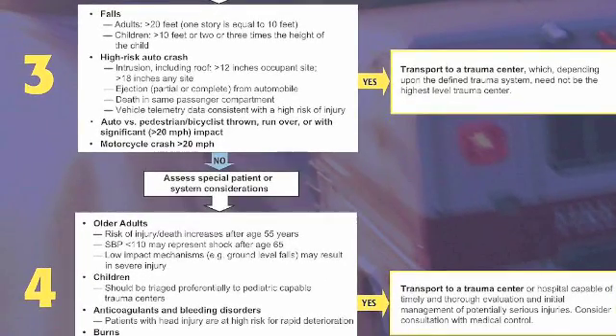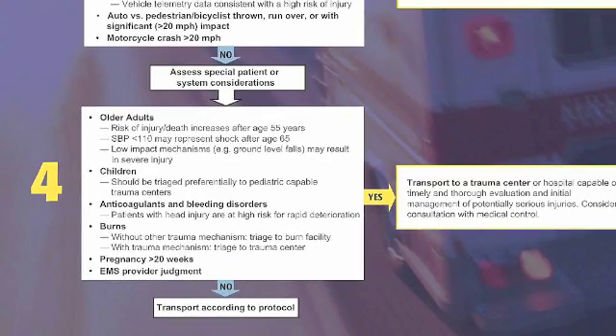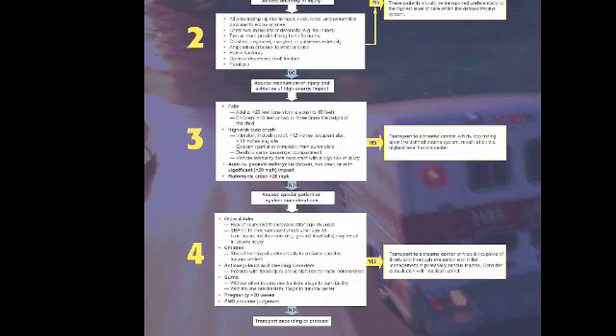If the anatomy of the injury meets any of those criteria, you can go to a trauma center. If it doesn't, then you've got your additional risk factors. If it meets any of those, it warrants trauma center care. Otherwise, you can transport according to your local protocol. When you're done, zoom back out, tap the screen, and it gives you the standard menu to go back.